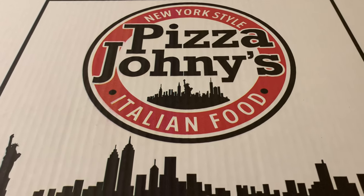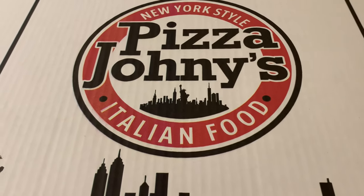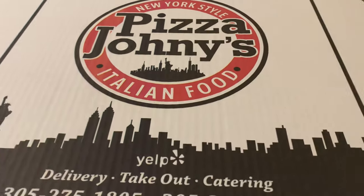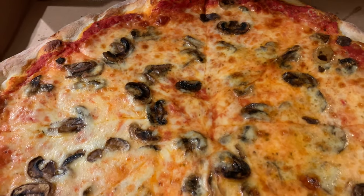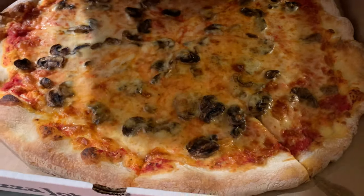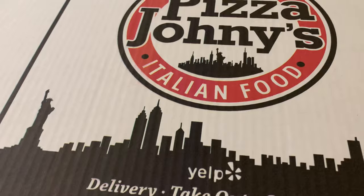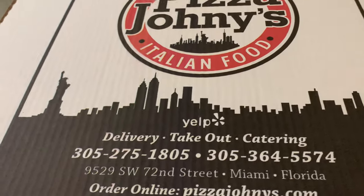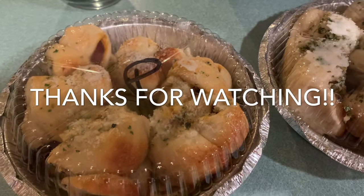So we're back at the house. We just showered up and we ordered some food from a local pizza shop called Pizza Johnny's. Look how amazing the pizza looks! We had an epic day at my sister's house and we're just going to stay in and relax and have a great night. We'll see you next time!